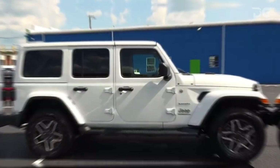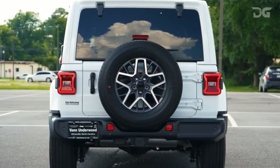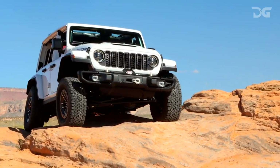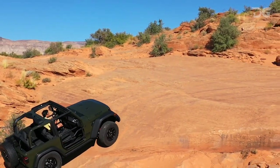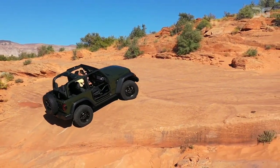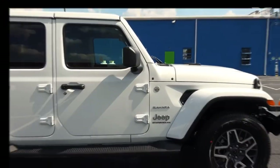Dive into a world of power and versatility with the 2024 Wrangler, offering an array of five distinct powertrains to cater to your driving preferences. Unleash the 285 HP 3.6-liter V6 with the option of a six-speed manual or a seamless eight-speed automatic transmission. Opt for the turbocharged four-cylinder paired with an electric motor, exclusively available with the eight-speed automatic.